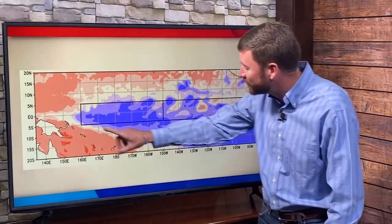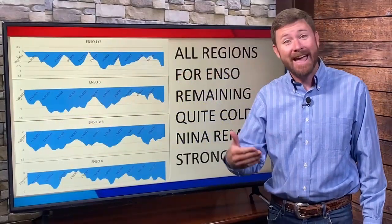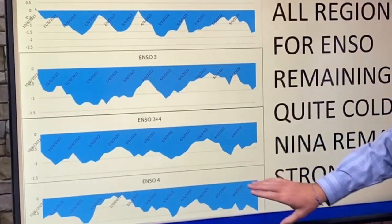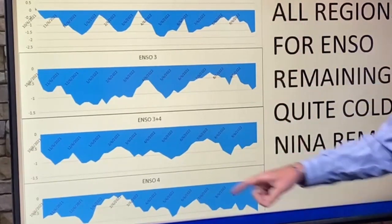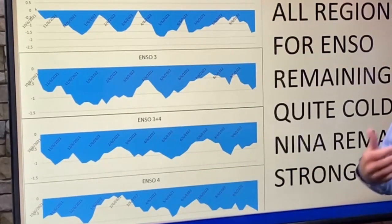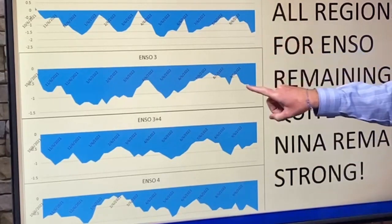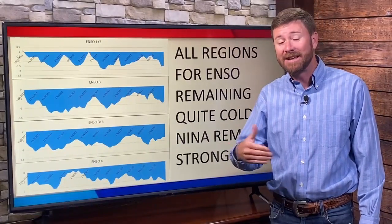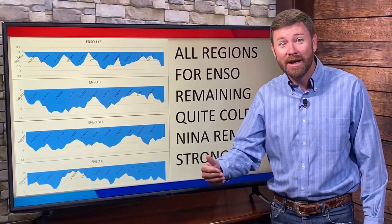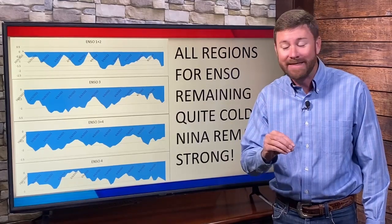Zooming in on just the ENSO region in the equatorial Pacific, we still see colder than average ocean conditions. Looking at how these conditions have changed — they haven't. Out of those four areas plotted, temperatures over the past year have remained cold. There are some spikes where there's been some warming, but we're still in a La Niña phase. Most recently, we've seen a significant drop, so not only is La Niña remaining — in some cases over the last couple of months, La Niña has actually gotten stronger.